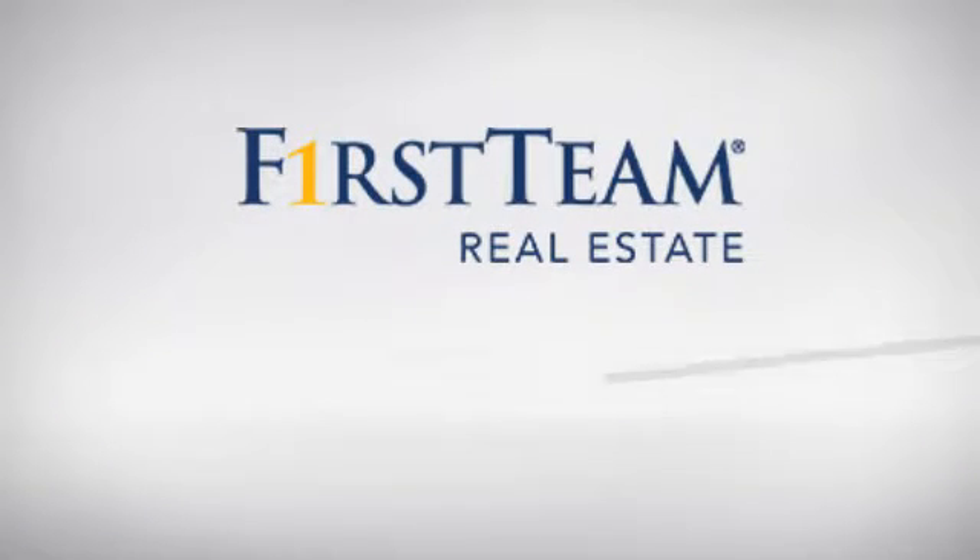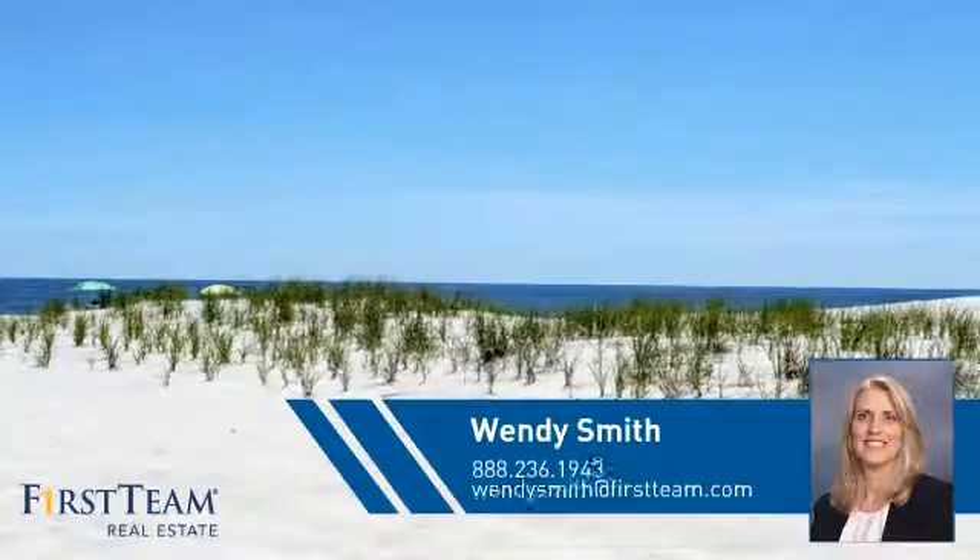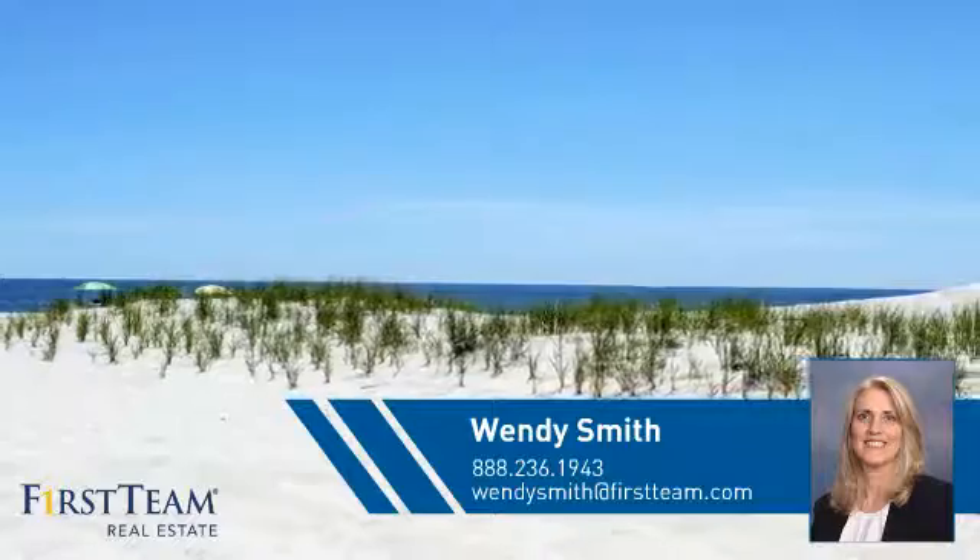At First Team Real Estate, you'll find a wide selection of listings. This video is brought to you by your real estate agent, Wendy.